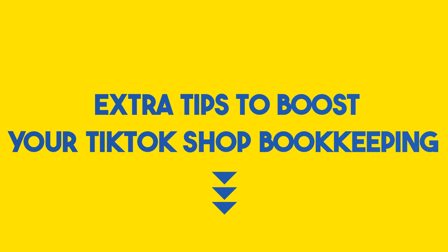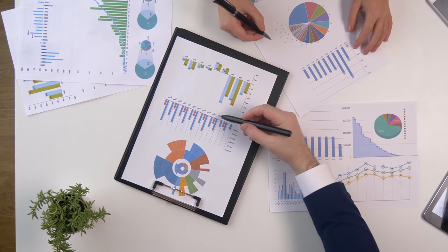But wait, there's more. We're throwing in some extra tips to boost your TikTok shop bookkeeping game. From keeping personal and business finances separate to leveraging software features, consider this your secret playbook.